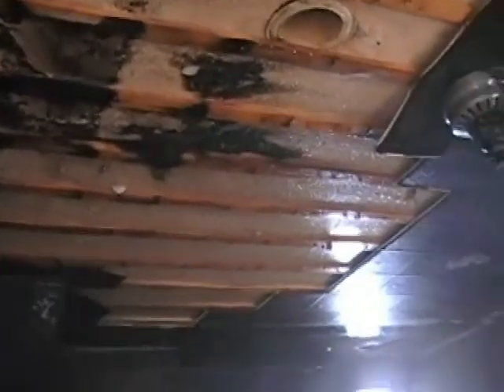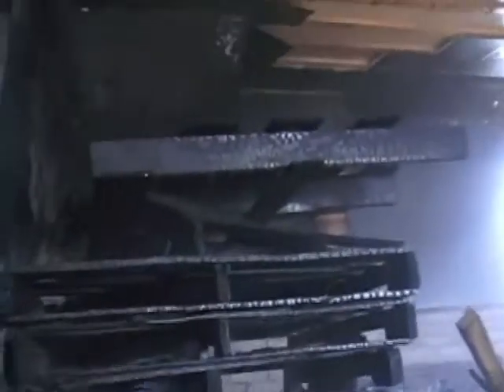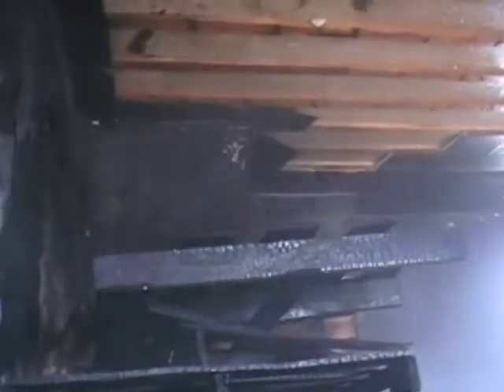As you can see, a lot of the fuel load is still remaining. The flames did impinge on the ceiling and knocked some of the tiles down, which was partially due to overhaul as well. Normally when you enter a structure fire, you don't get to preserve the seat of the fire like the DSPA did in this case.